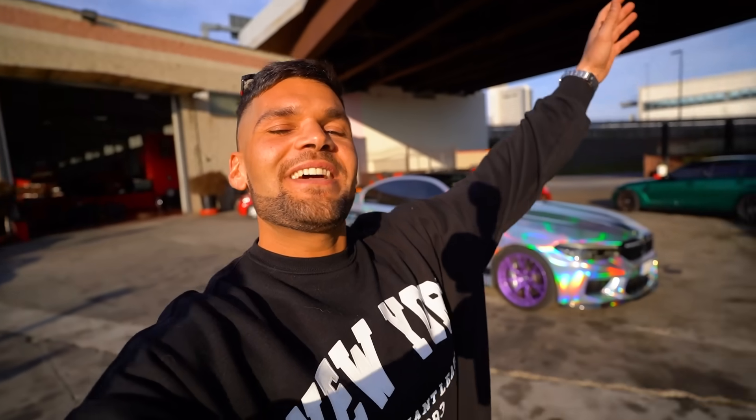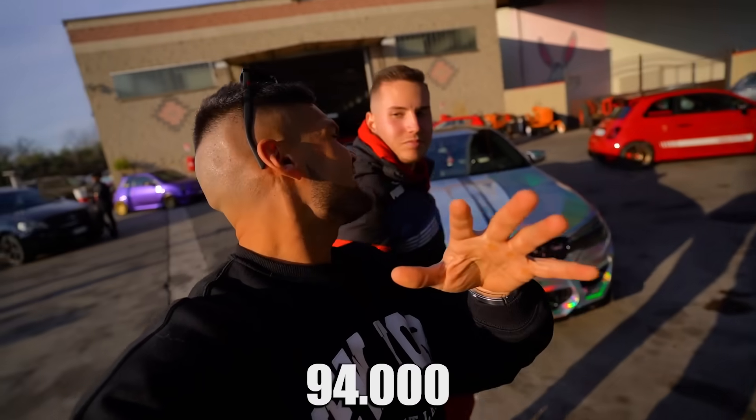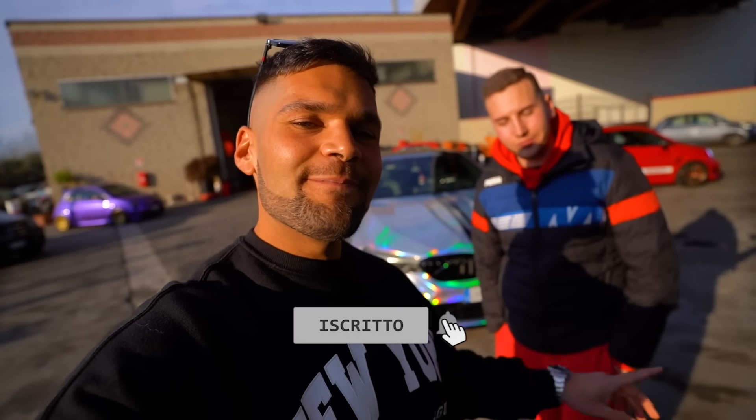Guardate qua cosa stiamo preparando. Spettacolo! Con questo video è veramente tutto. Iscrivetevi al canale: ricordate che siamo quasi in 500.000, mancano solo 94.000. Manca poco. Iscrivetevi, fate i bravi. Ci vediamo in un prossimo video. Ciao a tutti ragazzi!